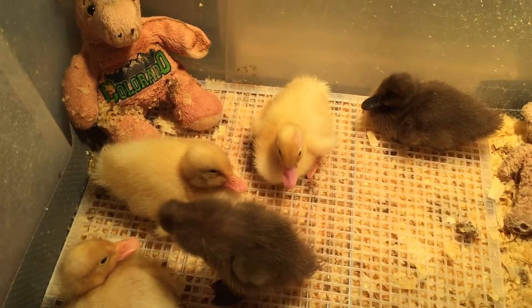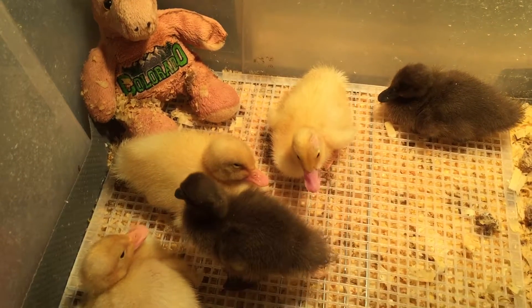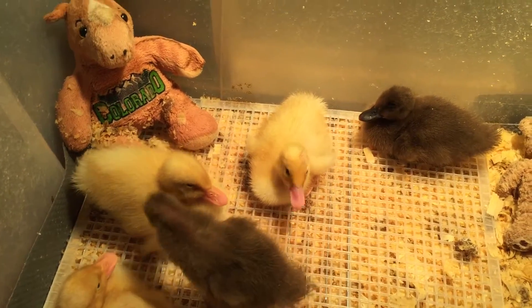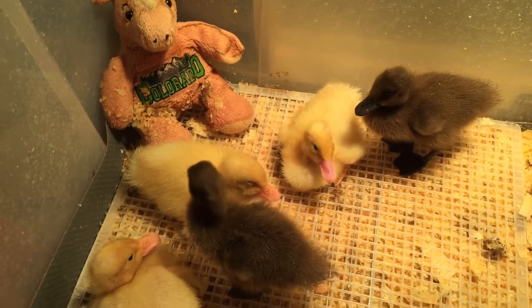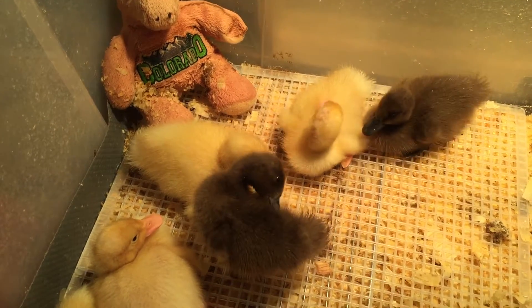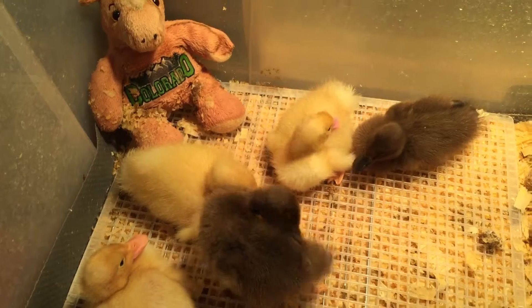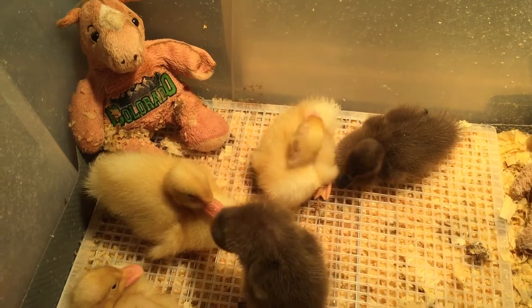I've been watching them groom themselves and I see a couple of them constantly harassing a little spot above their tail that looks like it's growing a little something. I couldn't tell what it was, but then I looked it up on Google and it sounds like that's their oil gland coming in. The oil gland is just above the tail feathers and they rub their beak on it and then rub the oil around the rest of their feathers.